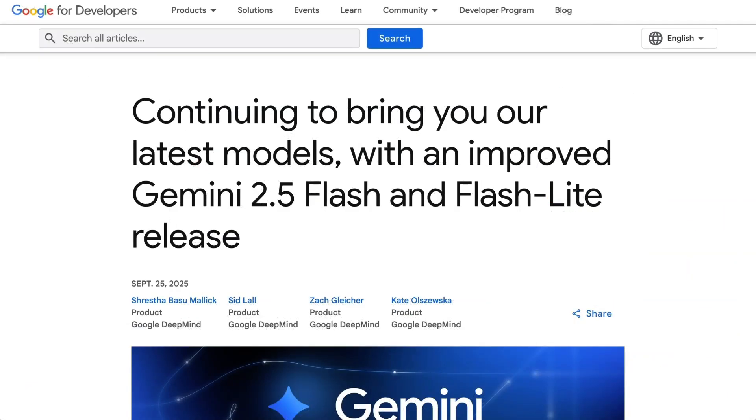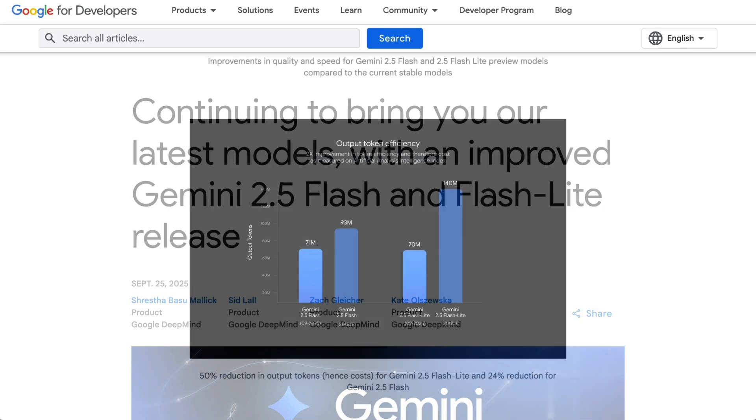The Gemini Flash update was focused on better agentic tool use as well as token efficiency. Manus Agent found the model delivered a 15% jump in performance on long-horizon tasks using their internal benchmarks. In addition, Google announced an improved Gemini Live, their audio-first real-time API for voice applications. The update has doubled the success rate for function calling and improved how the AI handles pauses and interruptions in audio conversation.